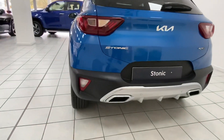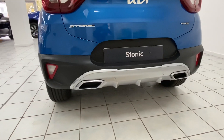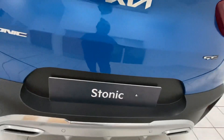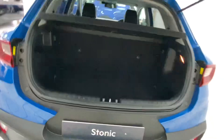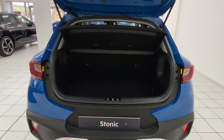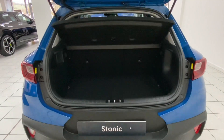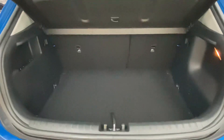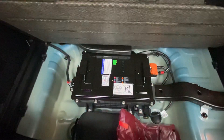You've got rear parking sensors and a reversing camera. The Stonic has a boot capacity of 352 litres, which is increased even more if you fold down the 60-40 split seats. Just underneath the boot floor is where your mild hybrid battery lives.